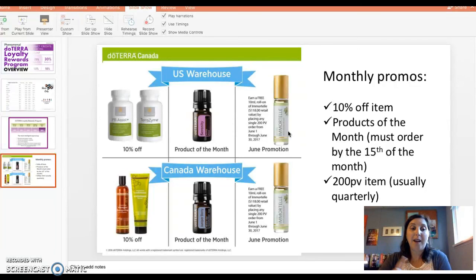I will post some pictures underneath this video in my Facebook group so that you can see the process you need to go through to set up your monthly Loyalty Rewards Program — or LRP as we refer to it. If you have any questions, please reach out to myself or your oily guru for help. Thank you, have a great day.